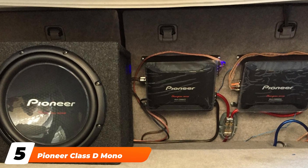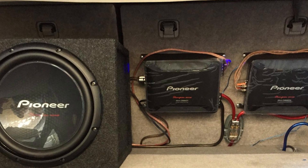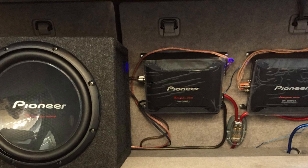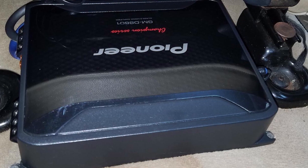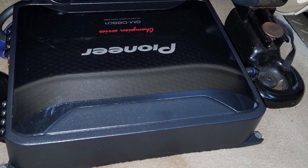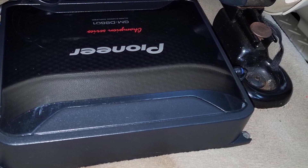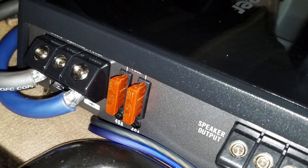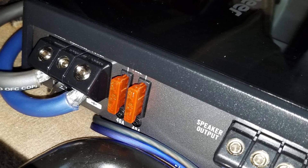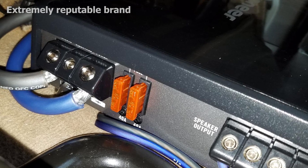The number five position is held by the Pioneer Class D Mono Amplifier. This Class D mono amplifier from Pioneer offers 1600 watts of max power in a compact design that allows for a number of installation options. RMS power is rated at 800 watts x1 channel at 1 ohm, 500 watts x1 channel at 2 ohm, or 300 watts x1 channel at 4 ohm. This amp features Pioneer's new digital amplifier circuit, called Protection Control System.